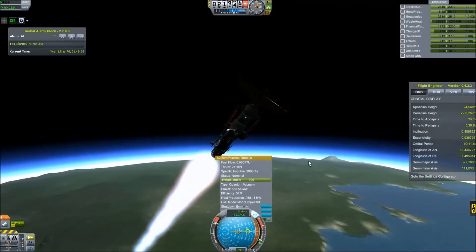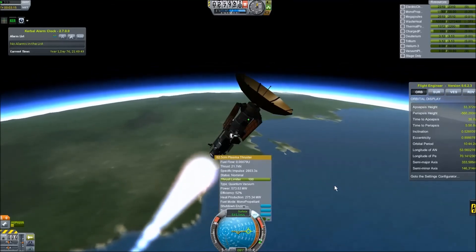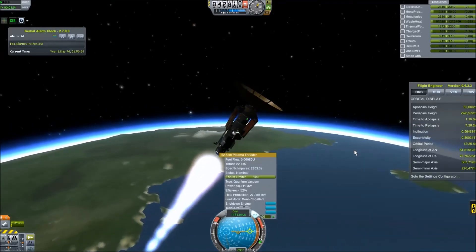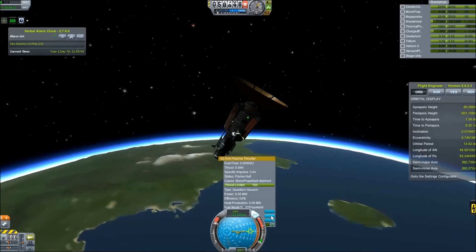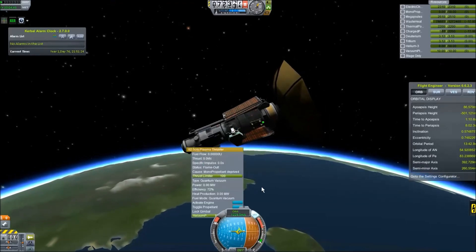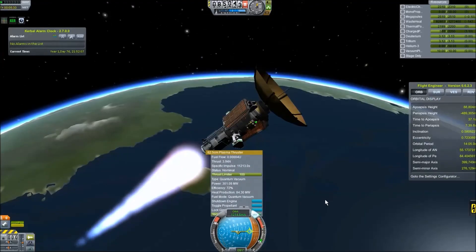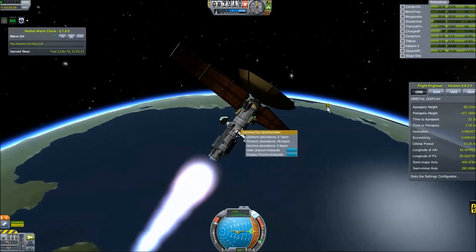Plasma engines are kind of finicky — you have to know exactly where your relay dishes are or have enough dishes facing every general direction. I'm flying a steep gravity turn because if I turn the probe too much it'll lose power from the relay network and lose the thrust needed to reach orbit. Once I get above 70km I can switch it to quantum vacuum mode, at which point it no longer consumes fuel — it just needs electrical power. Keep in mind this is a sandbox game, so I'm showcasing the most advanced technology.